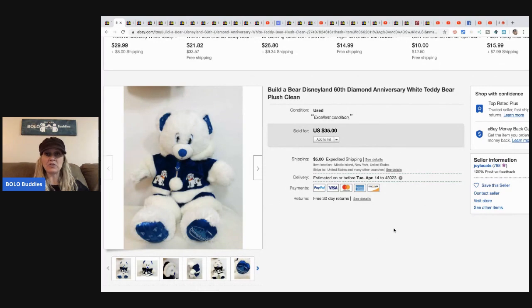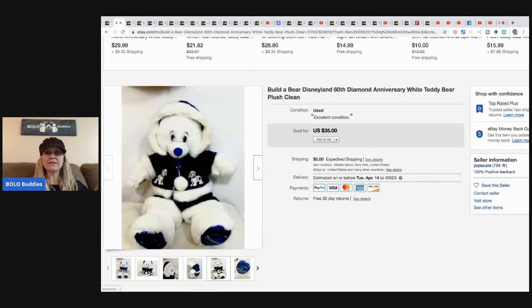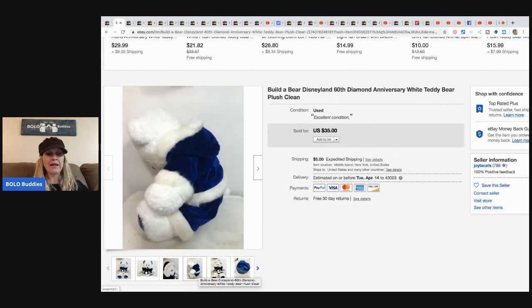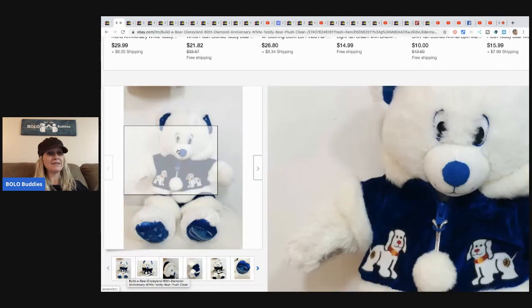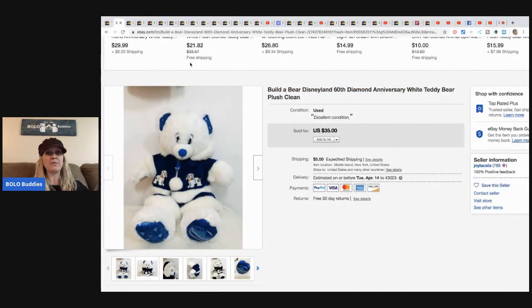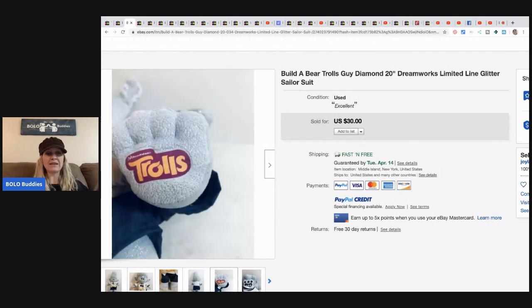This was one of the plush she picked up — a Build-A-Bear Disneyland 60th Diamond Anniversary bear. She sold this for $35 plus shipping. Donna has a lot of Build-A-Bear, and as you can see, this gal sells them for a decent amount — better than bread and butter. The next item is this Troll Build-A-Bear — the blue guy. He sold for $30 and has on a little sailor outfit, with fast and free shipping.